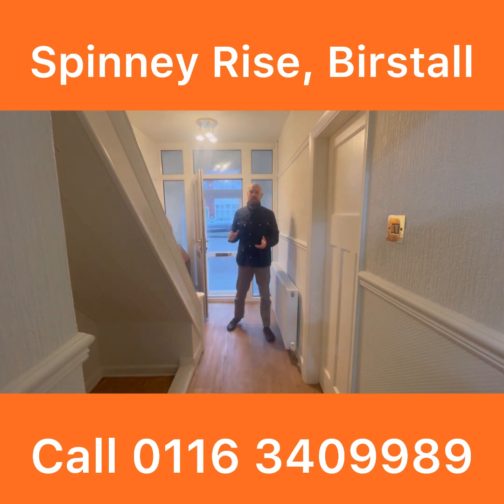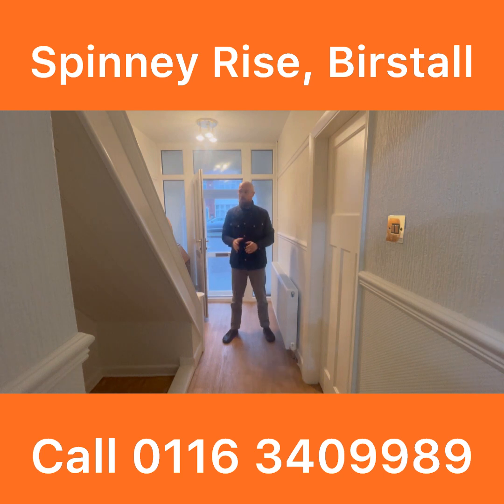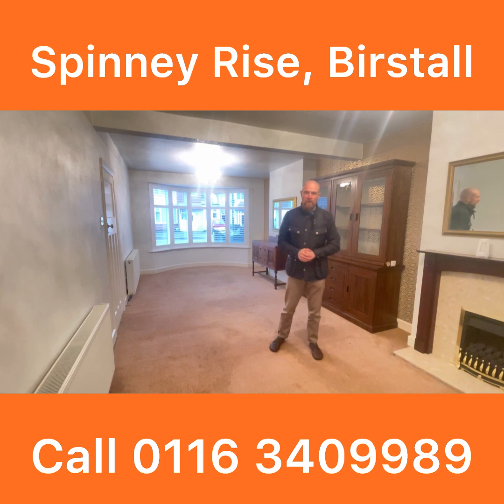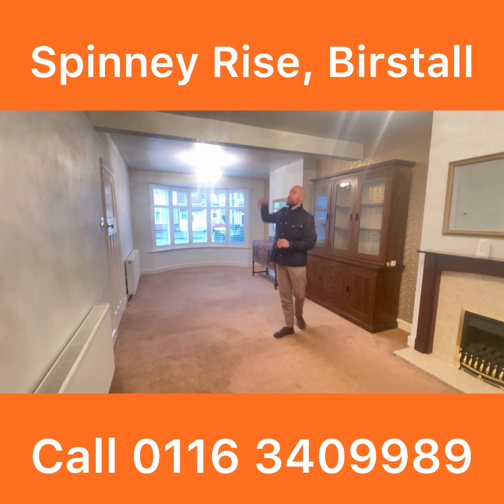So we're coming into a nice hallway, typical of this era of property — 1930s style, stairs off here. It's got a through lounge diner and it's got an extended kitchen as well, which is quite nice because the kitchens in these properties can be quite small sometimes. So we'll start in the reception rooms and have a look around the rest of the property after that. This is the main living accommodation — would have been two separate reception rooms at some point, but we've now got a through lounge diner.